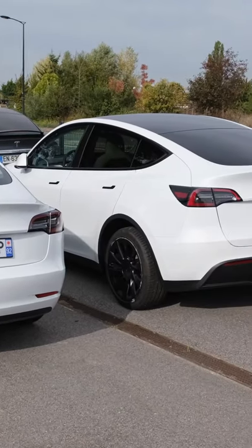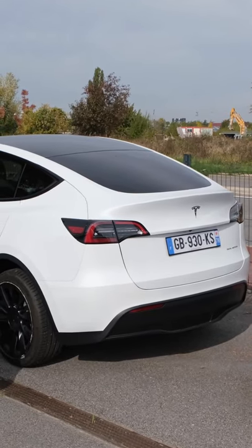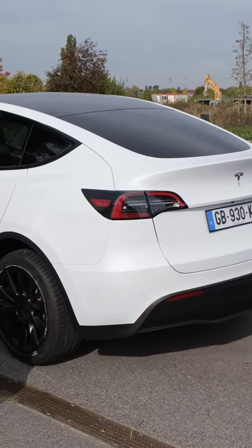Here's a quick walk around between the Model 3 and the Model Y. The SUV does sit a little further up, being a slightly larger vehicle, and that's very much apparent from the rear profile.